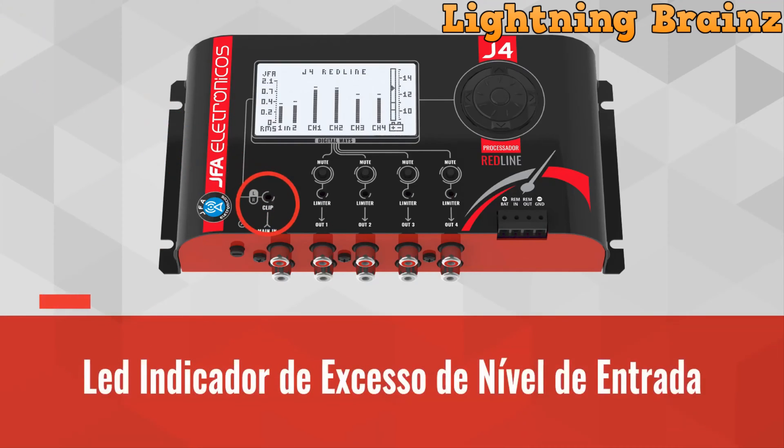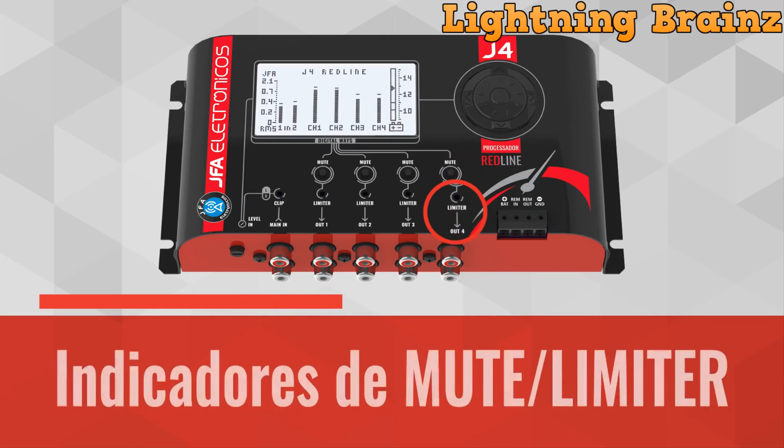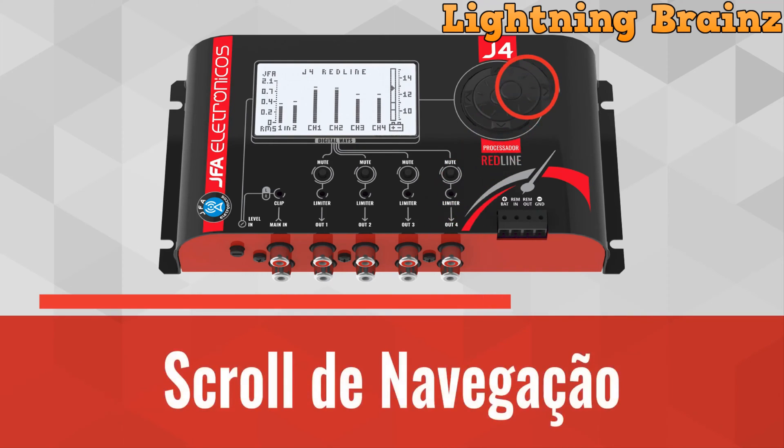Additionally, it features a voltmeter on the graphic screen and indicators for input level excess. With two input channels and four output channels, the J4 Redline Processor delivers exceptional audio quality with its 24-bit DSP filter, low distortion, high signal-to-noise ratio, and phase and delay adjustments. Its compact and sturdy design ensures durability, while unprecedented functions like aggressive bass generation and electromagnetic interference prevention contribute to an unparalleled audio experience.